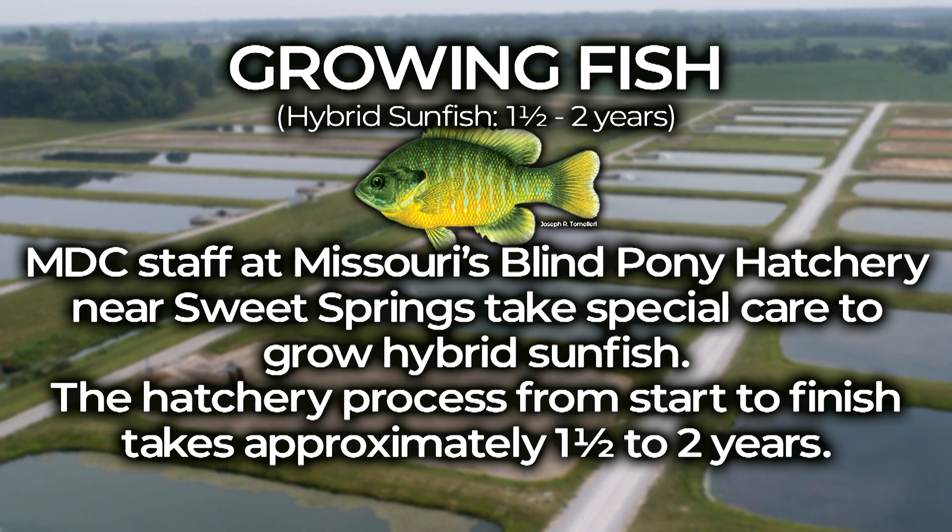MDC staff at Missouri's Blind Pony Hatchery near Sweet Springs take special care to grow hybrid sunfish. The hatchery process from start to finish takes approximately one and a half to two years.